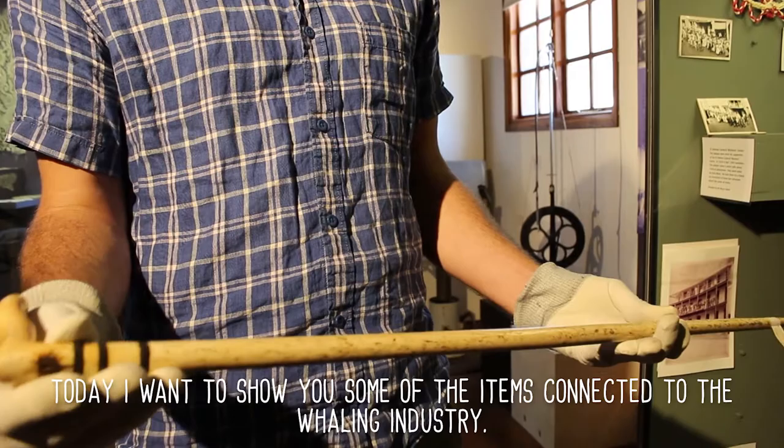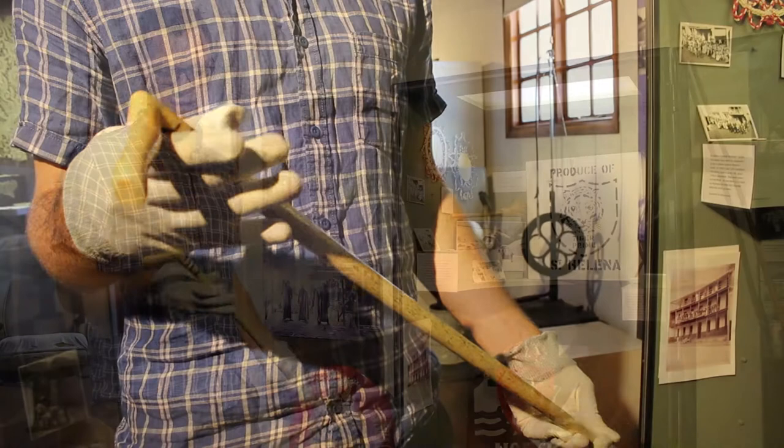We have items related to flax, but today I wanted to show you some of the items connected to the whaling industry. And what I'm holding here is a walking stick made from whale bone.